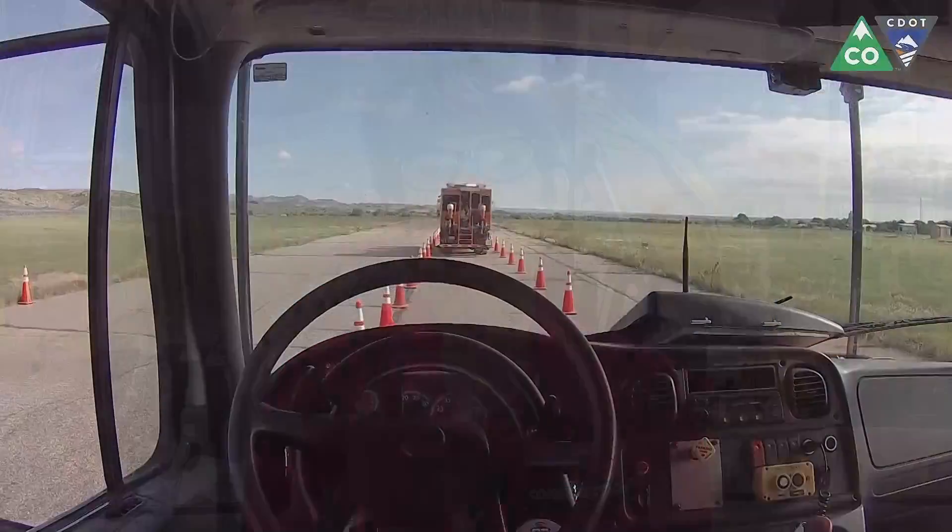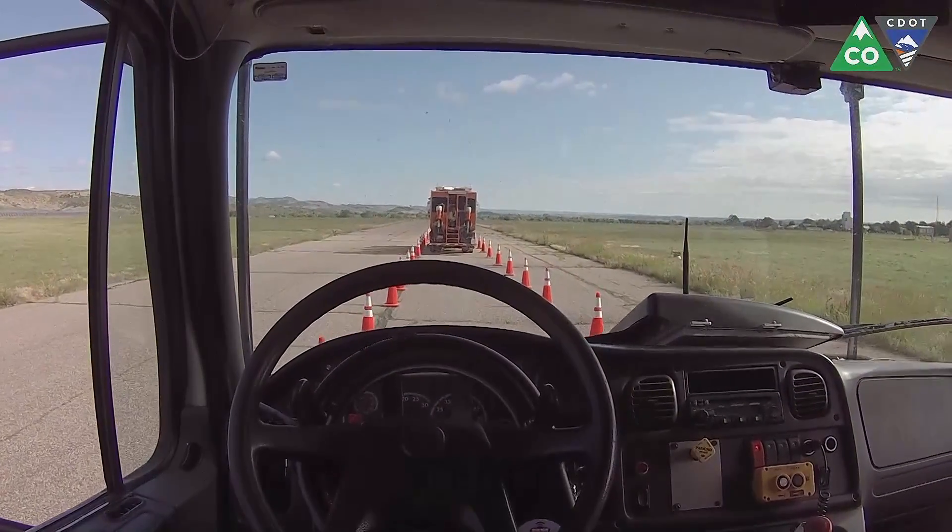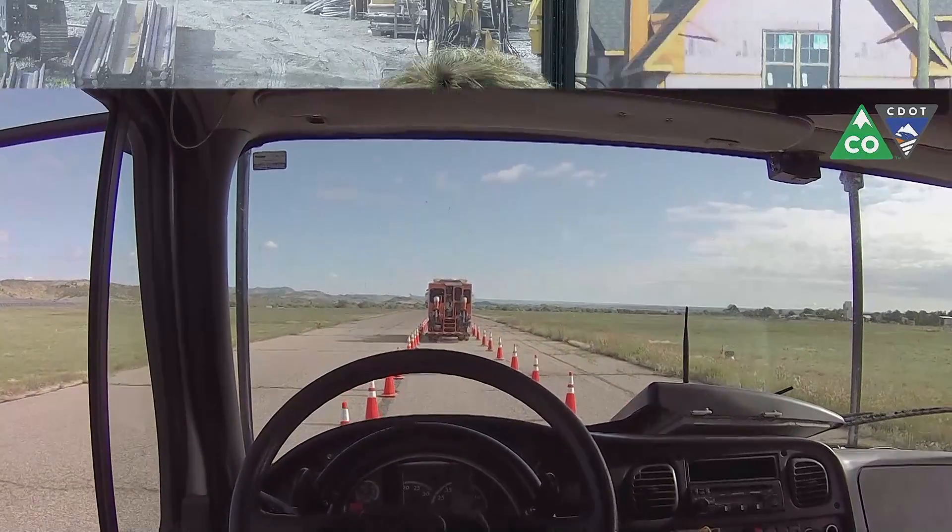Even more, the state reported almost 22,000 crashes and 171 fatalities in work zones between 2000 and 2014. That's just way too many. This self-driving vehicle is designed to solve this challenge by taking the driver out of the truck. Technology mimics the position, speed, and direction of a lead vehicle that transmits a signal, ensuring the autonomous truck is always correctly positioned.